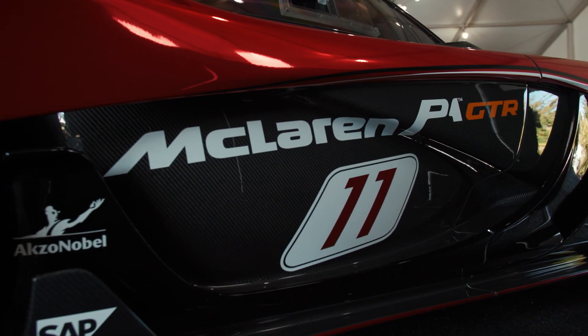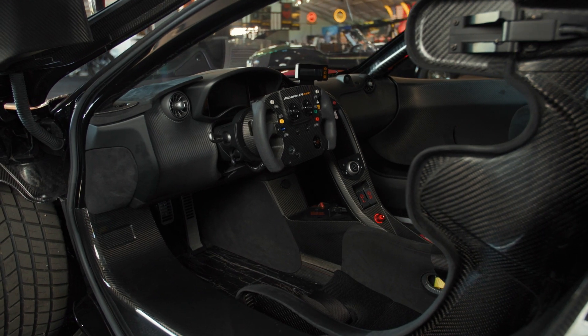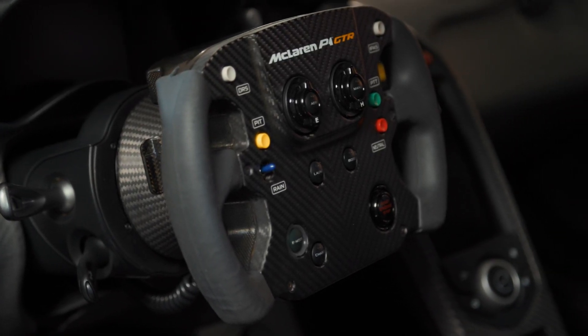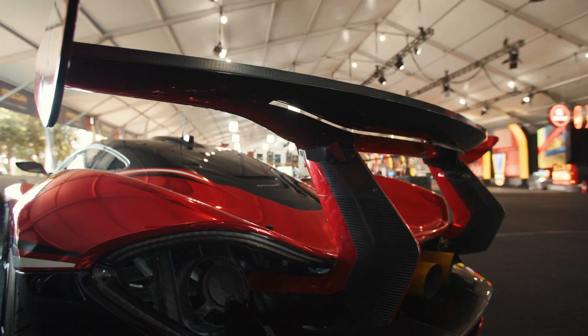McLaren's credo has always been the pursuit of excellence. So what did McLaren do to improve on a car that was so close to perfect in the first place? Well, for their track version, they lowered the weight of the car, got the car lowered to the track, reduced the drag penalty and improved on the downforce.